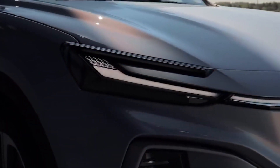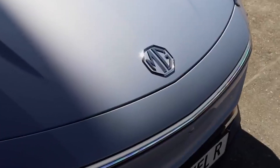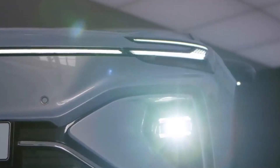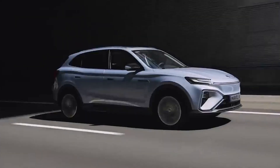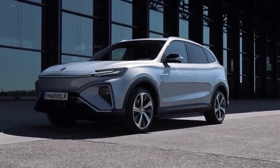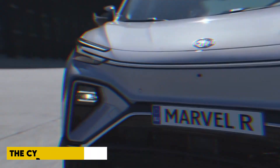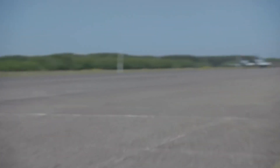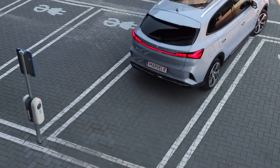MG Motor, which is owned by SAIC, has developed a new electric vehicle, the MG Mulan, that is more advanced and premium than the MG ZS EV despite its lower price point. The new electric hatchback will be introduced in Europe as the MG4 electric in the fourth quarter of 2022. The MG4 electric is one of four new MG electric vehicles in the Cyber series: the Cyberster sports car, the Cyber S SUV (codename MG IP42), and the MG Cyber X SUV (codename MG AS34) will also be available.